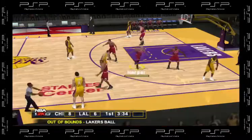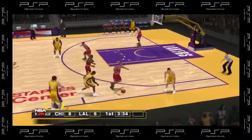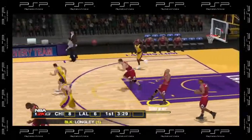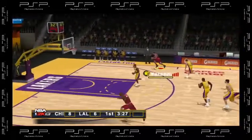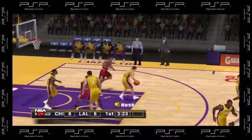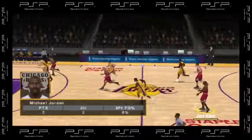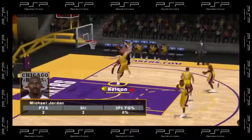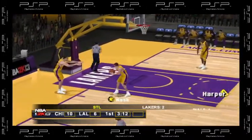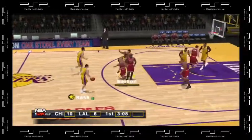To the outside, to Nash. Off the inbound — what a rejection back there. To Nash, the Lakers bring it up. They're three for eight for the quarter. Jordan picked it up back there and that is his second takeaway of the contest. Nelson, soft layup, nice play. The Lakers with the ball, they trail 10-6.